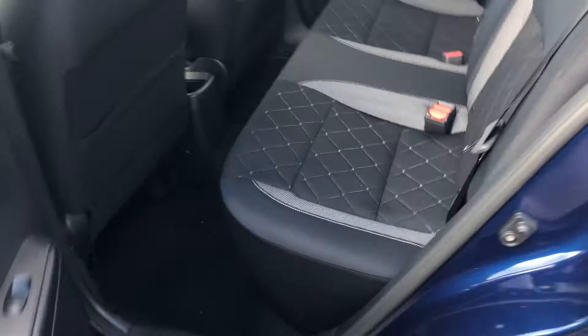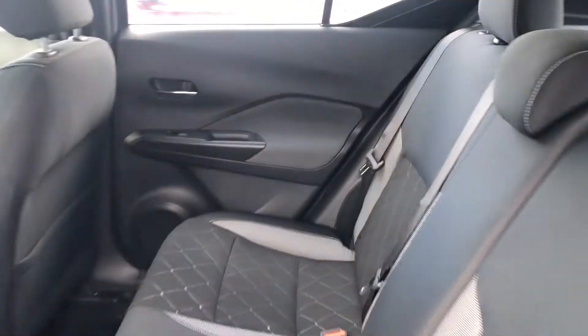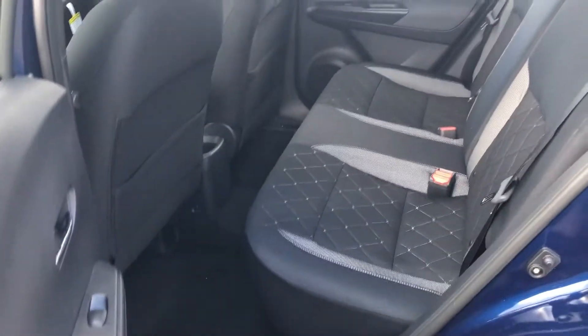In the back seats you see they're the same nice cloth material, very comfortable to sit in. Considering the size of the vehicle, there's actually lots of legroom back here for your passengers.